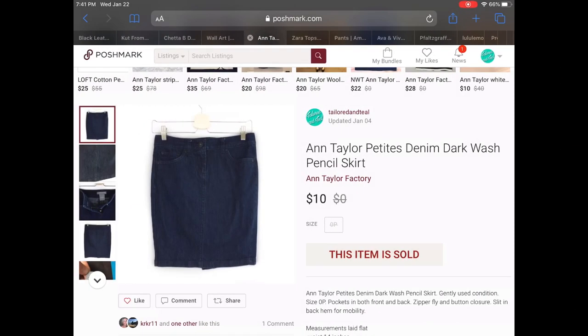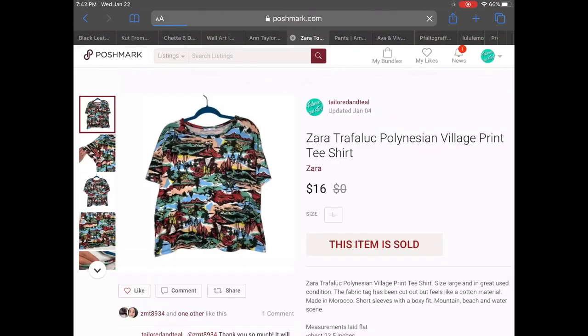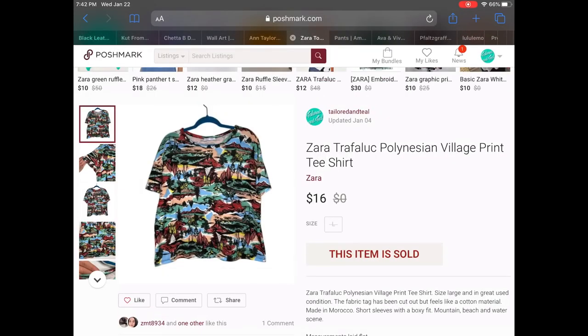Next up we have an Ann Taylor petite denim dark wash pencil skirt. I purchased this for only 25 cents but it had been in my closet for a while, so I was happy to accept a $10 offer. It was also a very small size — zero petite. Next up is a Zara Trafaluc Polynesian village print t-shirt — a very quick flip. It sold within a couple of days in really good condition for $16.